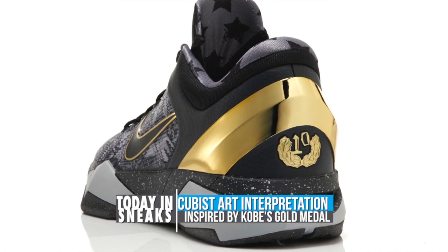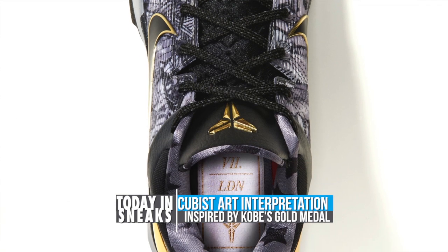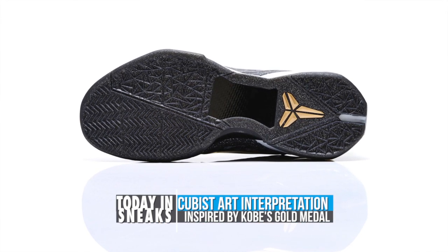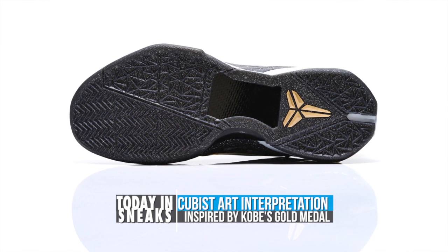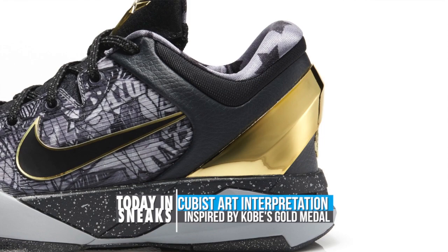the model makes the most of the Kobe 7 outer skin and lays it over a dynamic pattern that features Kobe, his Olympic number 10, and additional storytelling elements. It looks like a bit of a mural with gold accents basically. The Kobe 7 Prelude will be available starting January 18th for $200.